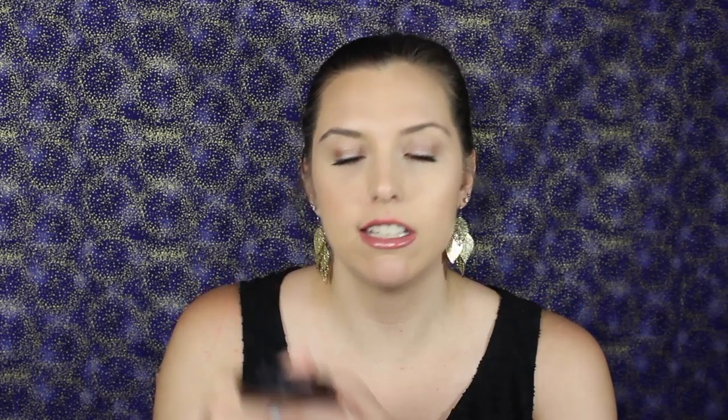That's the swatch — it is not a natural highlight, it is more in-your-face. This stays on my face a long, long time, and I don't think I'm ever going to go through it because it's a really big pan size for a highlighter, so I'm really happy with this one.